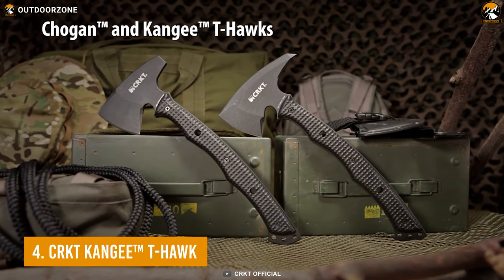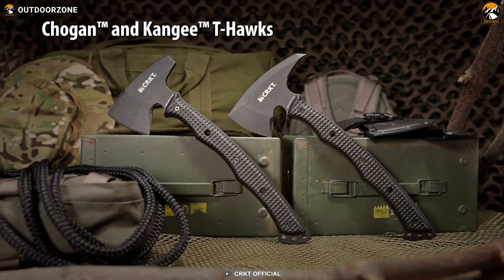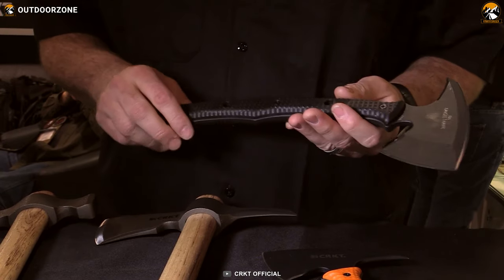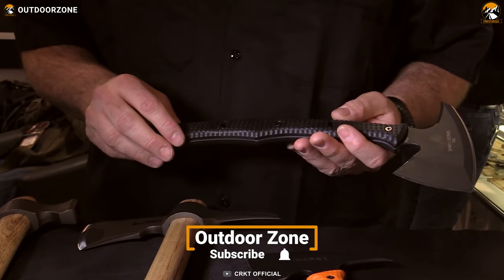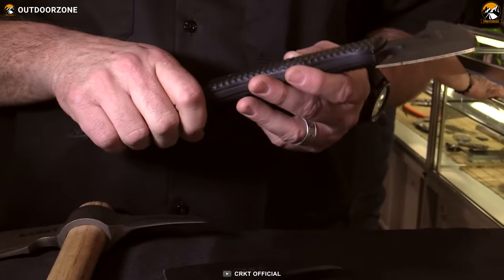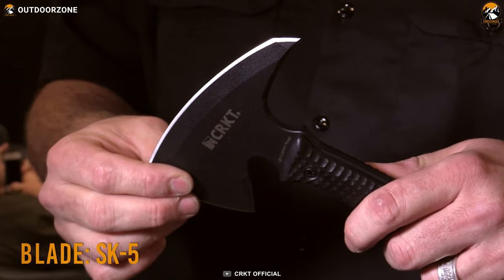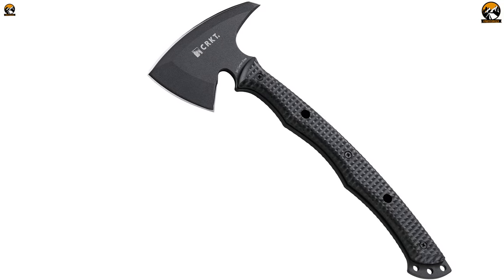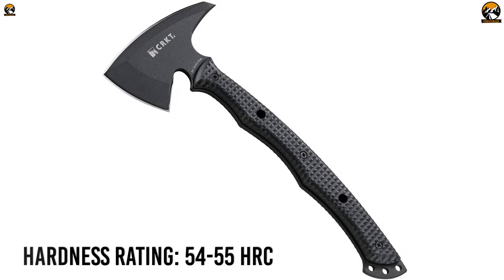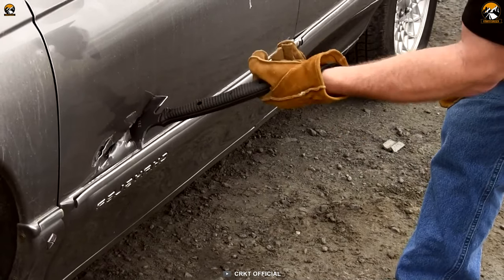Enjoy the raw power of a full-tang Tomahawk with the Kangi T-Hawk from Columbia River Knives and Tools — a perfect reflection of 30 years of dedication and honing from Ryan Johnson. To provide solid and reliable striking power, this Tomahawk axe is made with a single slab of SK5 carbon steel. The non-reflective black powder coating on the full-tang steel and a hardness rating of 54-55 HRC makes the Kangi ready to slash everything on your way.